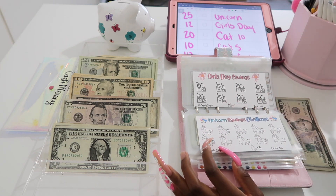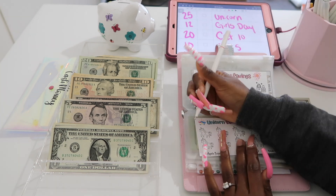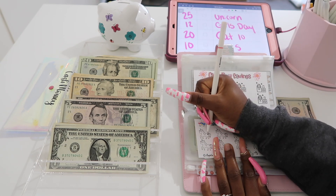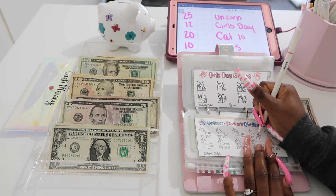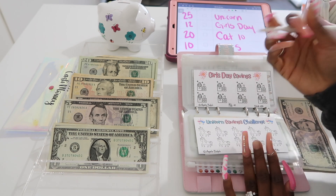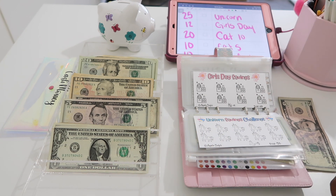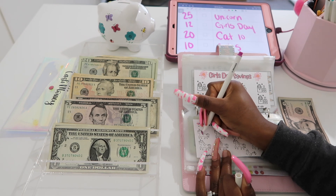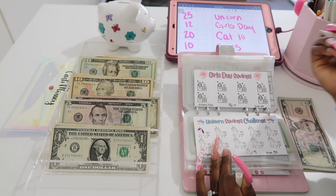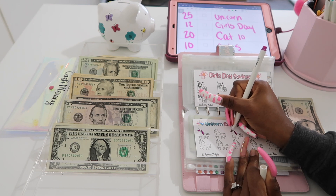I don't have my colored pencils because my niece took them, so I'm going to use my fine-point markers from the Container Store that I absolutely love. They make coloring little savings challenges super fun. I'm sorry if y'all can't see it — I'm a bit far from the camera. I'll probably color the rest off camera, but I am finally getting started on these savings challenges.